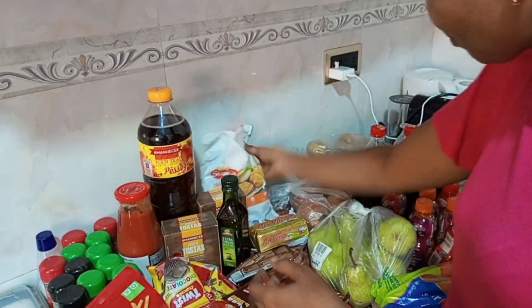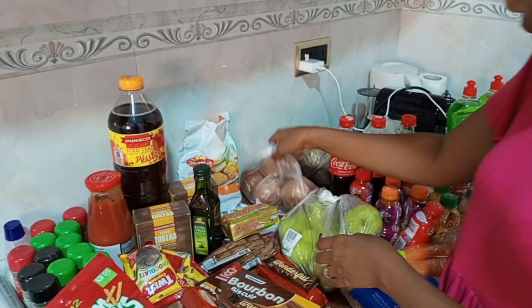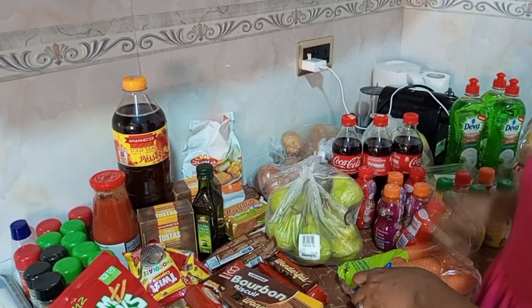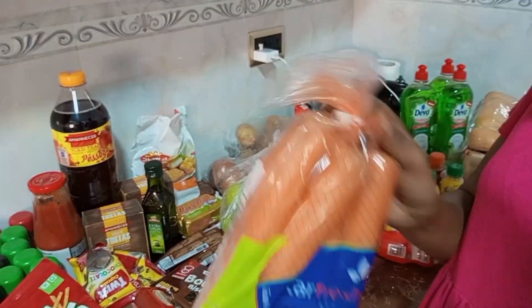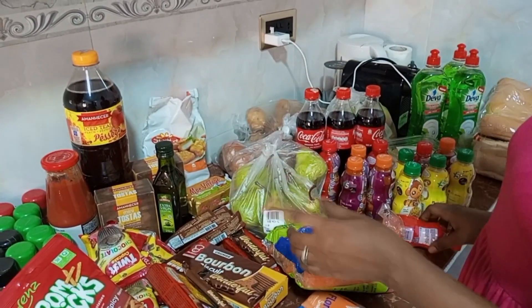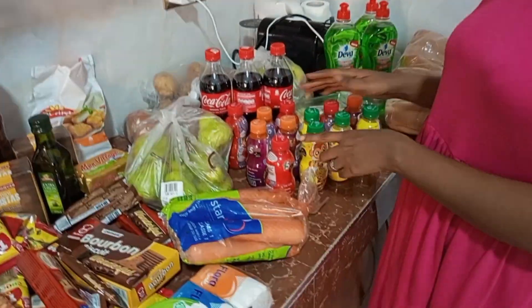We got some sausage and chicken nuggets, which is almost 50 cedis. We bought some onions, some pear fruit — we bought pear too. We bought some carrots, which is almost 30 cedis. Everything is expensive now.